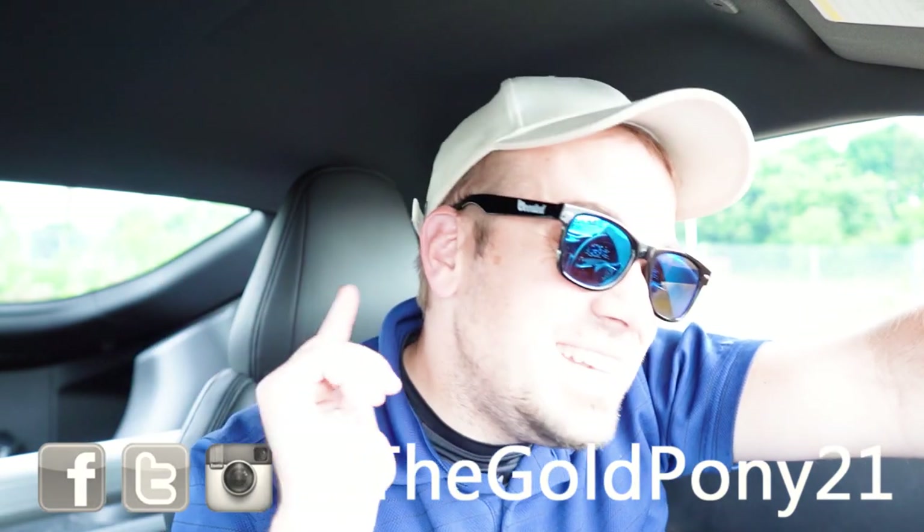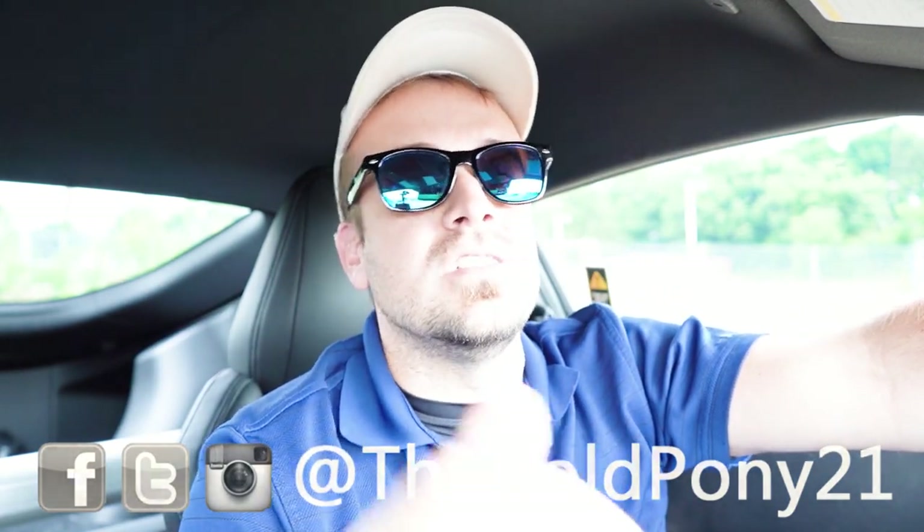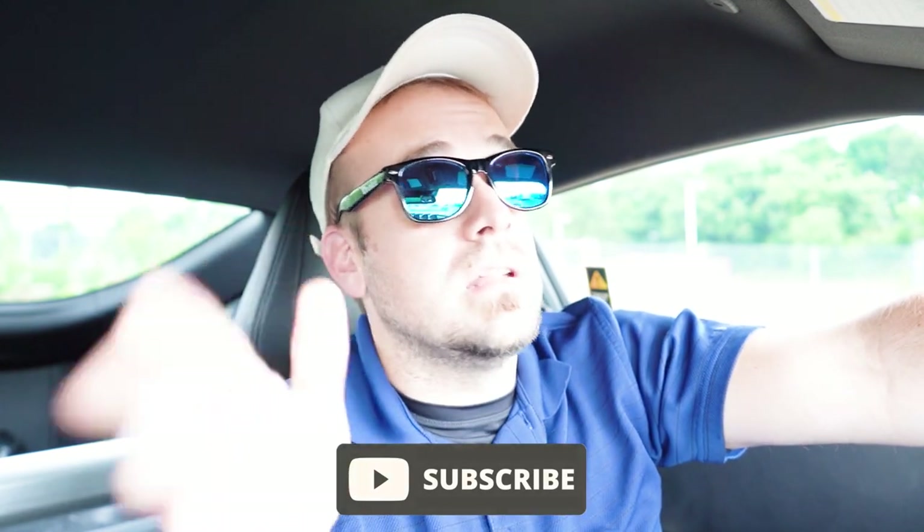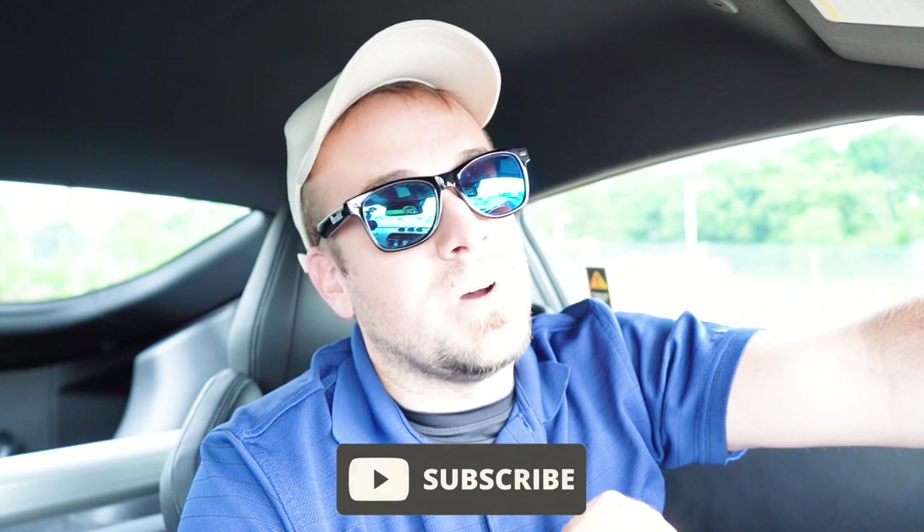Follow me on social media — links at the bottom of the screen. If you want to see what's coming next before it hits YouTube, be sure to subscribe and hit the bell notification button for new car reviews. I appreciate you guys watching more than you know — see you in the next video. Stay gold.